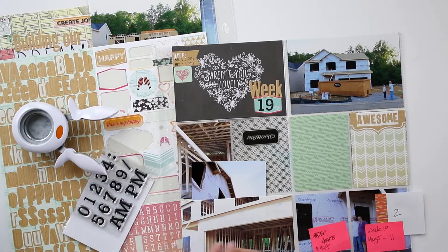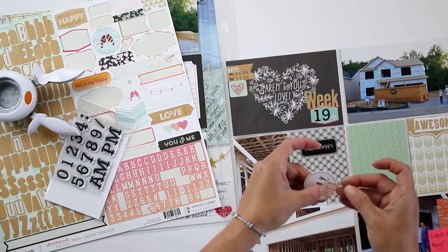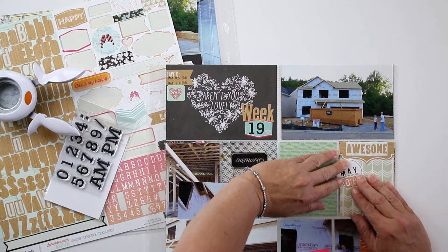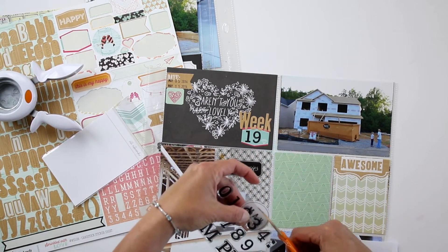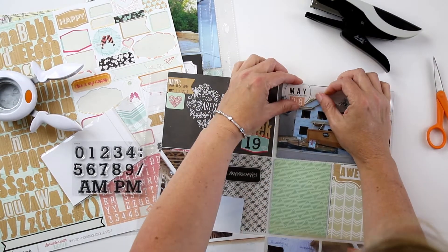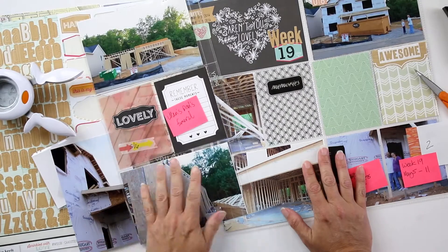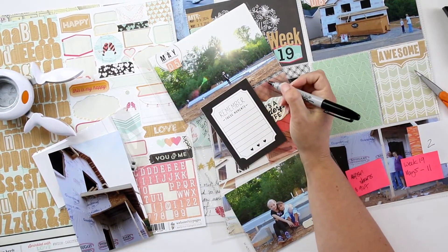I'm using these circles on the house photos themselves — the main photo for each day that we went to the job site — so that they are easily identified in the album. These circle dates are from Paisley Press; they're digital designs that I printed out, and then I add the actual date number to it as well.